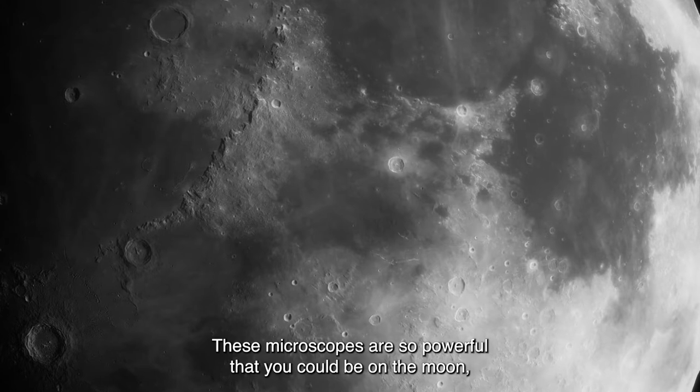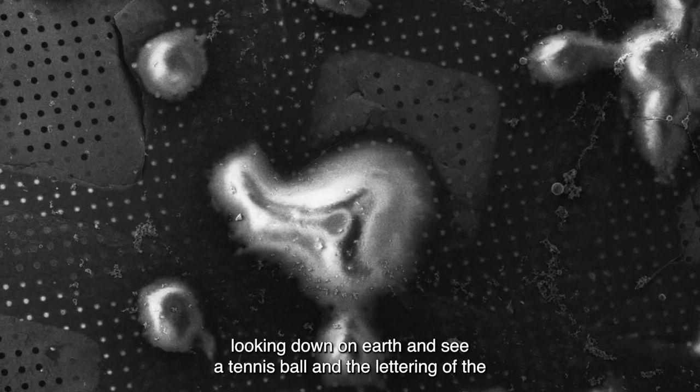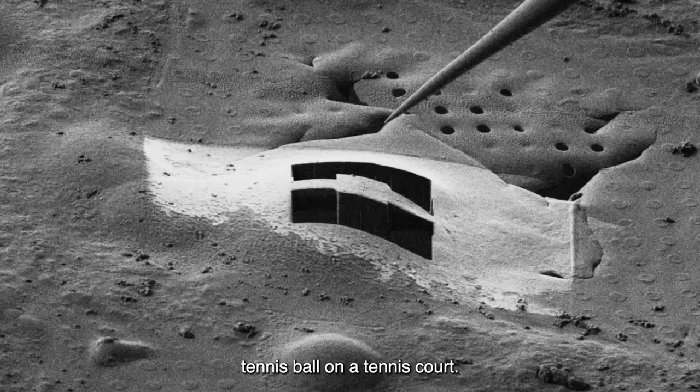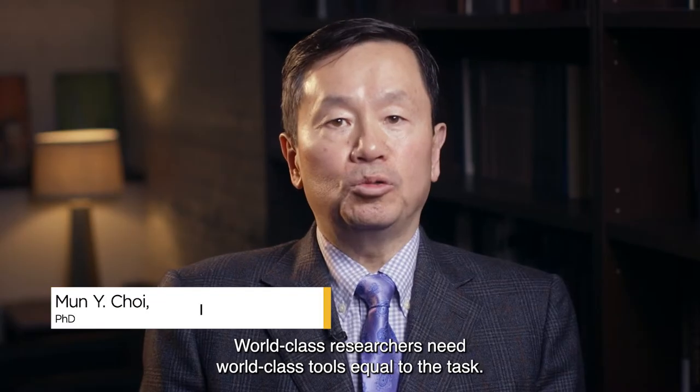These microscopes are so powerful that you could be on the moon looking down on Earth and see a tennis ball and the lettering of the tennis ball on a tennis court. World-class researchers need world-class tools equal to the task. Thermo Fisher Scientific has a legacy of providing such cutting-edge equipment.